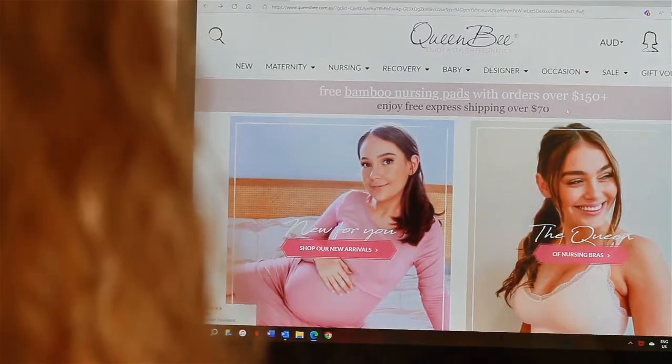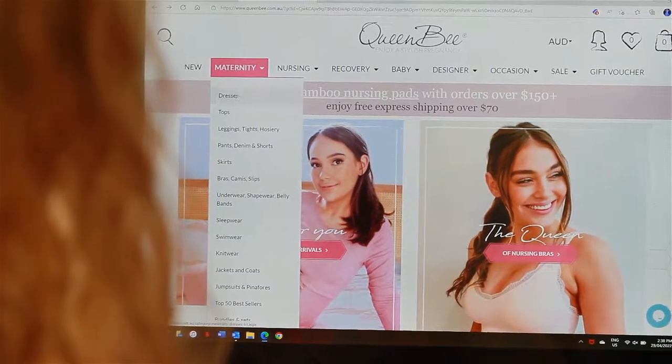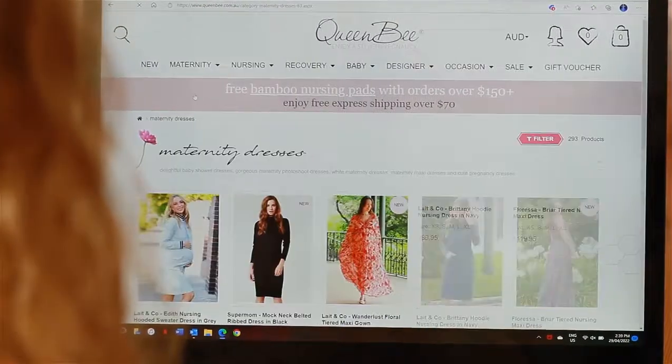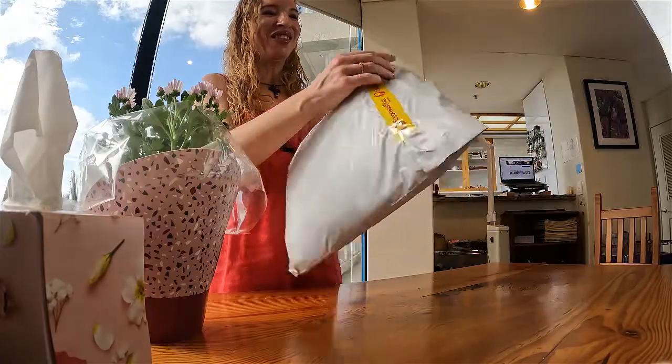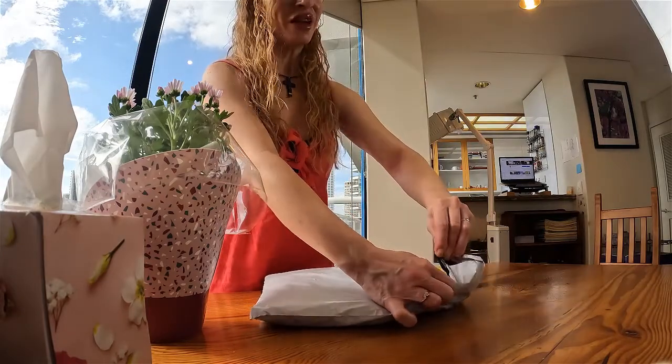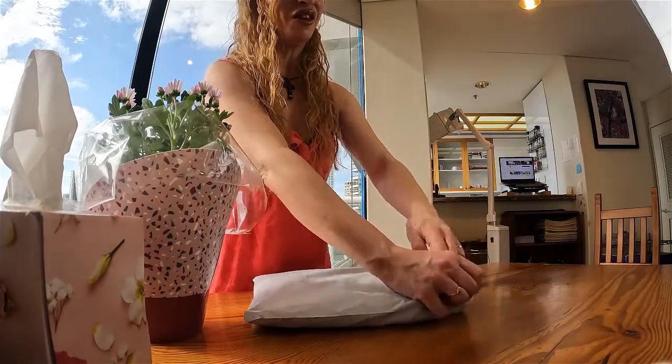Hi guys, I'm so excited because I've got some more maternity wear from Queen Bee. If you don't know who Queen Bee is, go back and watch my first video on unwrapping my Reed pregnancy sheath dress from Queen Bee maternity. I've got some more items so I'm very much looking forward to what's in this packet - I absolutely love Queen Bee, they have just got the best maternity wear.